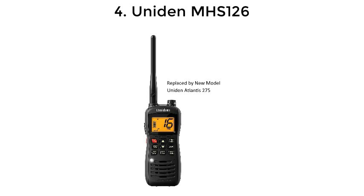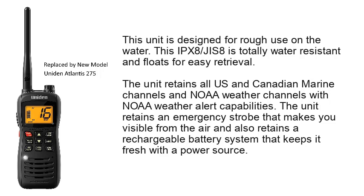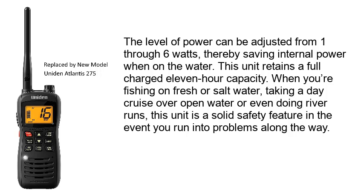Number 4: Unit NMHS-126. This unit is designed for rough use on the water. This IPX8/JIS8-rated radio is totally water-resistant and floats for easy retrieval. The unit retains all US and Canadian marine channels and NOAA weather channels with NOAA weather alert capabilities. It also retains an emergency strobe that makes you visible from the air, as well as a rechargeable battery system. The level of power can be adjusted from 1 through 6 watts, thereby saving internal power when on the water.